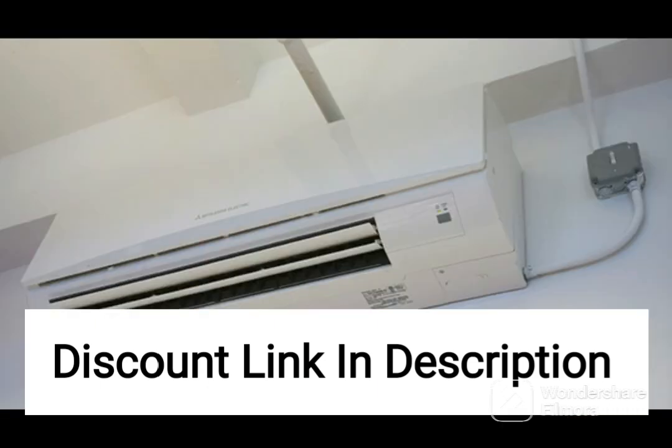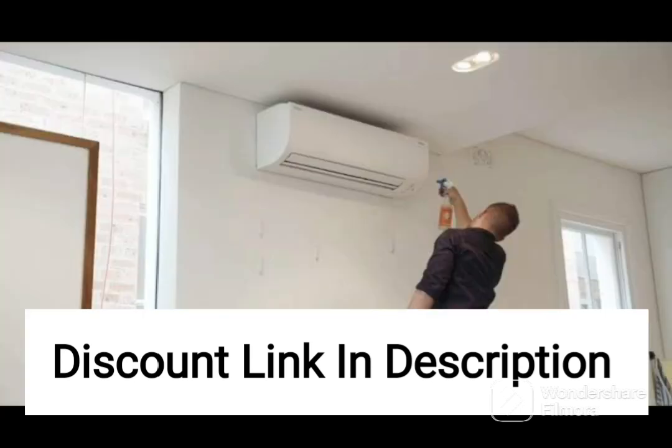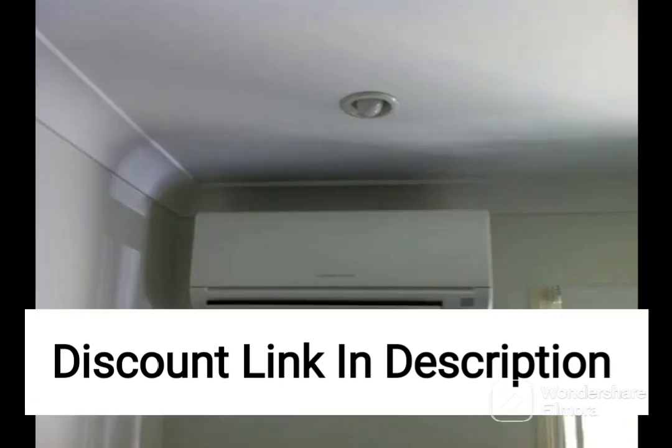Overall, the Carrier 2-ton 3-star split AC is a reliable and efficient air conditioner that is perfect for cooling large rooms quickly and effectively. Its advanced features and sleek design make it a great addition to any home or office, while its efficient performance and durability ensure that it provides long-lasting cooling comfort.